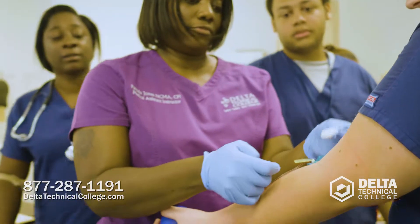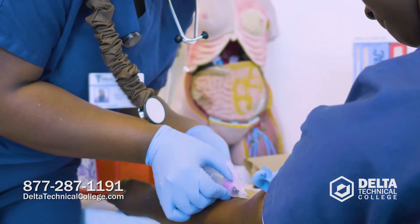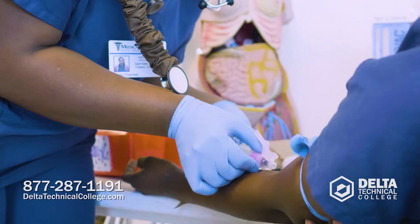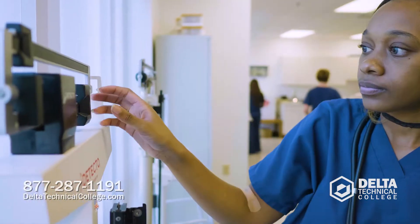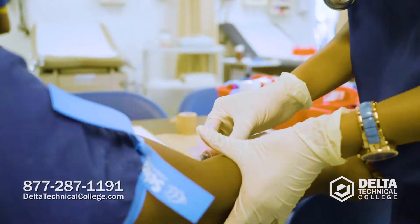We put everything into perspective. Everything we teach in the class, we bring it down to lab and implement it hands-on in a lab setting. We generally start with the basics, teaching the students to do height and weight on their patients, take vital signs on their patients. Then we'll move up to phlebotomy, which is drawing blood.